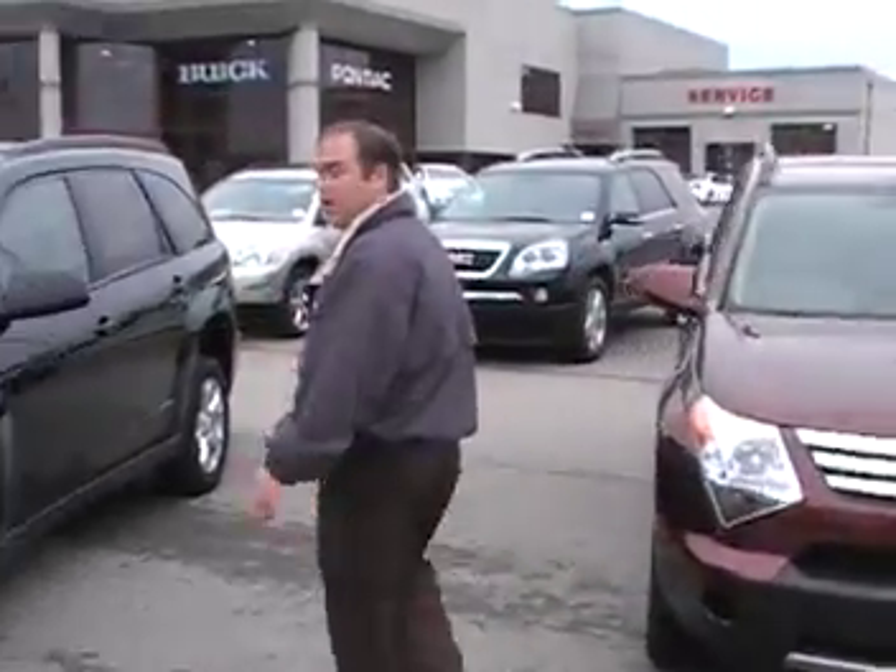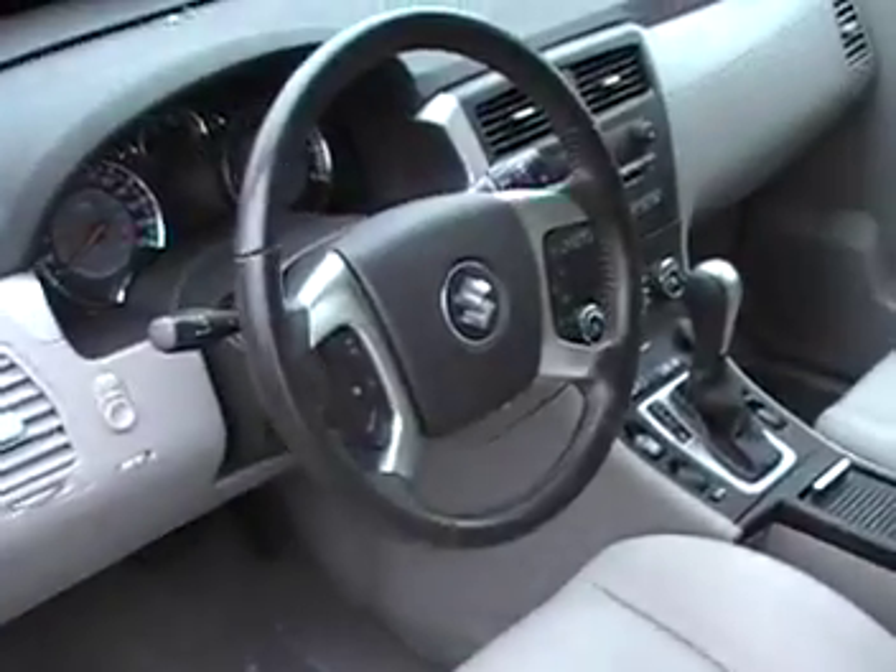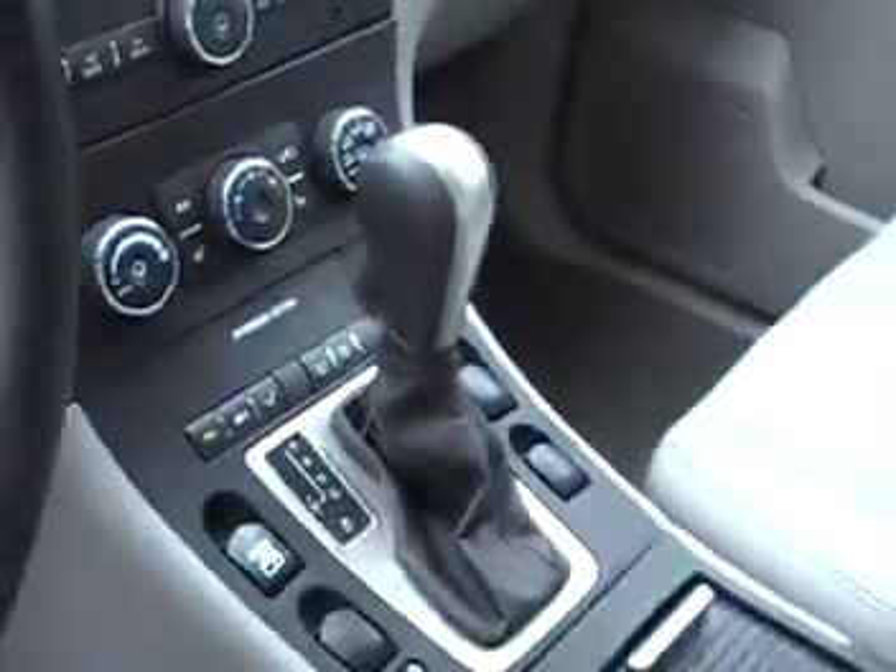You're going to save a lot of money on these vehicles here. I've got a 2008 right here — leather interior, loaded up, nicely equipped. It does have a sunroof, all your airbags, power and leather seats, plenty of room for the family.